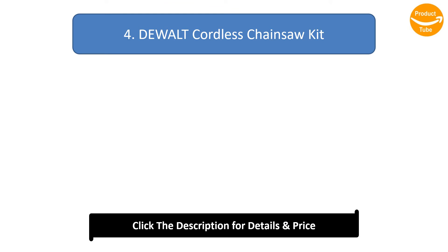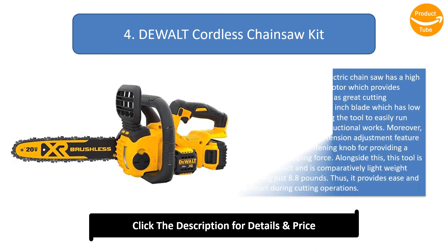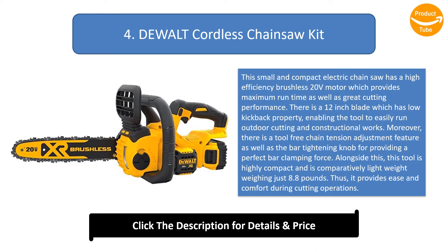Number 4: Dual Cordless Chainsaw Kit. This small and compact electric chainsaw has a high-efficiency brushless 20V motor which provides maximum runtime as well as great cutting performance. There is a 12-inch blade which has a low kickback property, enabling the tool to easily run outdoor cutting and constructional works. Moreover, there is a tool-free chain tension adjustment feature as well as a bar tightening knob for providing a perfect bar clamping force.